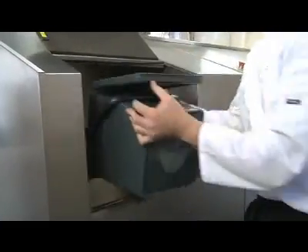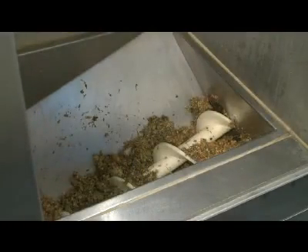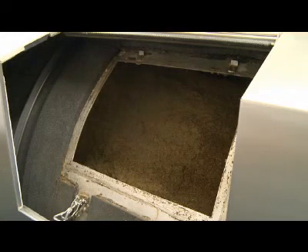The food waste mix is loaded into the IMC in-vessel composter every day in an operation taking little more than a few minutes. The natural decomposition process takes between six and ten weeks, during which time the bacterial activity ensures that the temperatures required by EU and UK animal byproducts legislation are achieved.